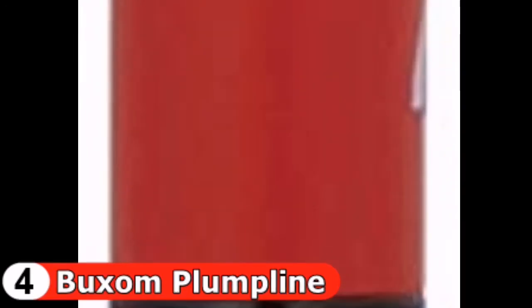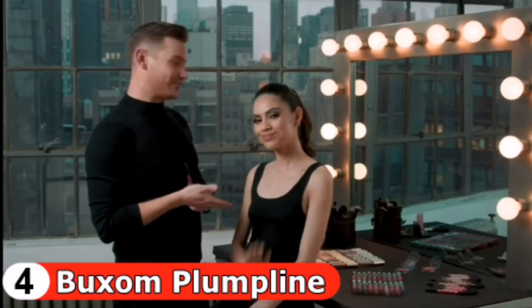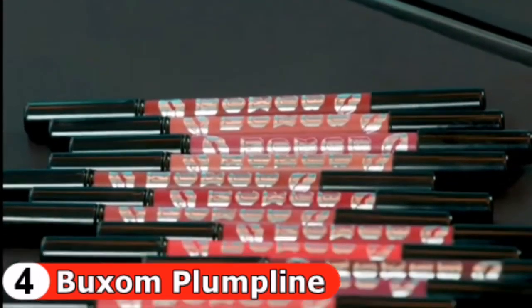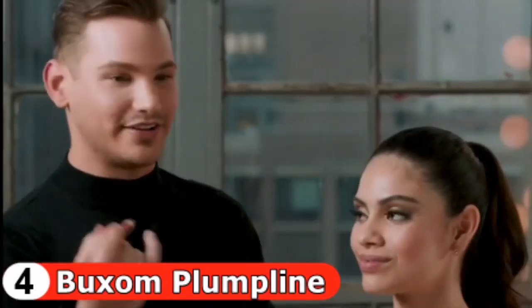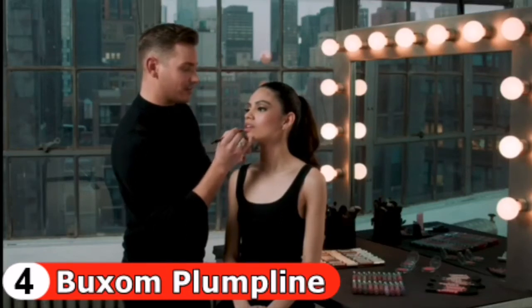Hey babes, it's David here and I'm with Julie. We're going to show you how to create a bunch of different looks using an insanely versatile lip product that's my personal secret weapon — the Plumpline Lip Liner. This lip liner is more than just a lip pencil; it also makes the perfect lip color.